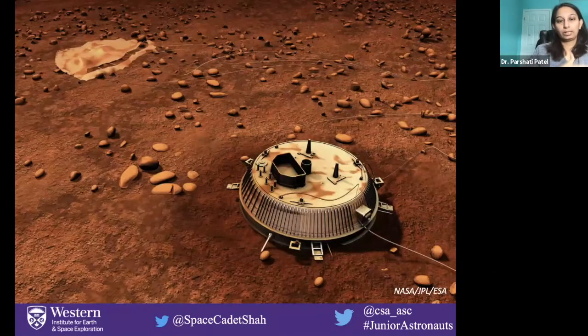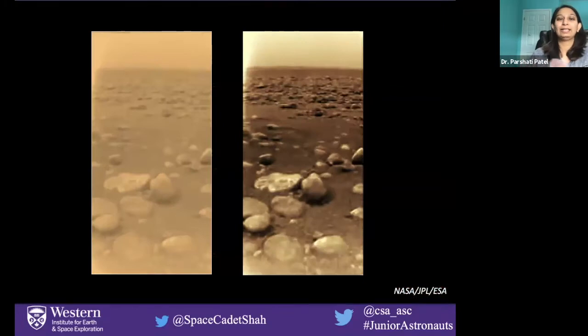Here's an artist's conception — this is not a real image, but this is what the Huygens lander would have looked like when it landed on the surface of Titan. The idea was for it to land and look around and see what's around it, what's on the surface. It also took a lot of measurements while it was trying to land on Titan — it looked at the temperature, what kind of atmospheric components there are, as well as what the surface looked like around where it landed. We actually got first pictures of what the area looks like, and these are the real images of the area where Huygens landed.